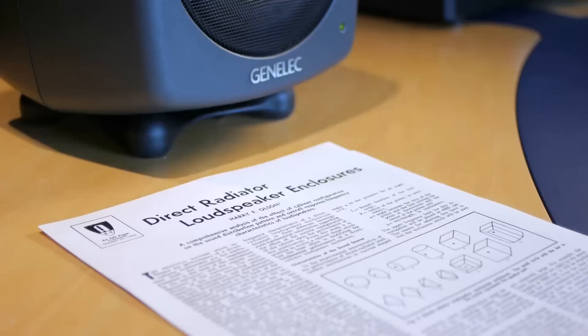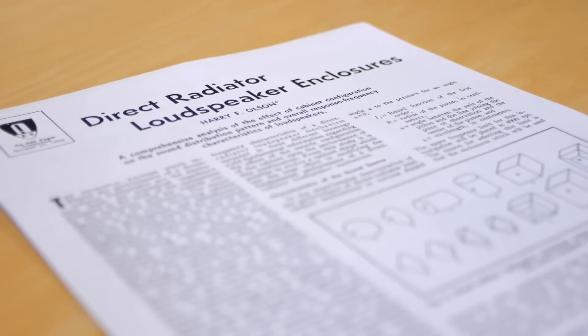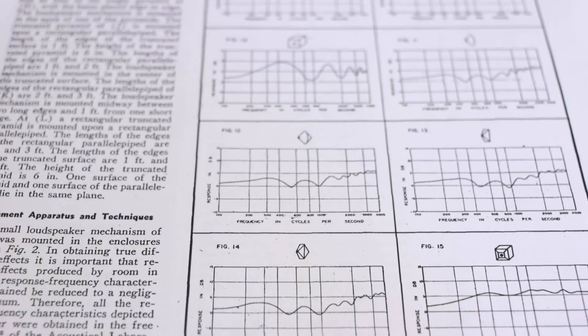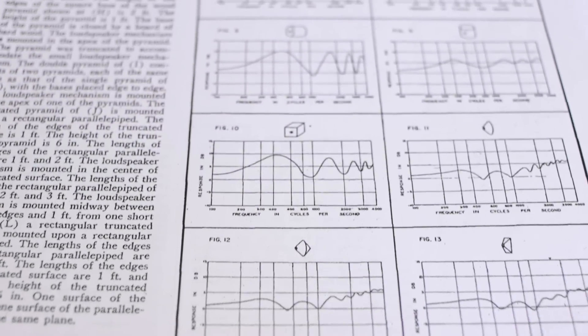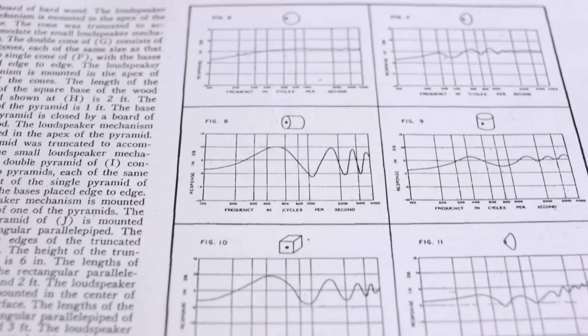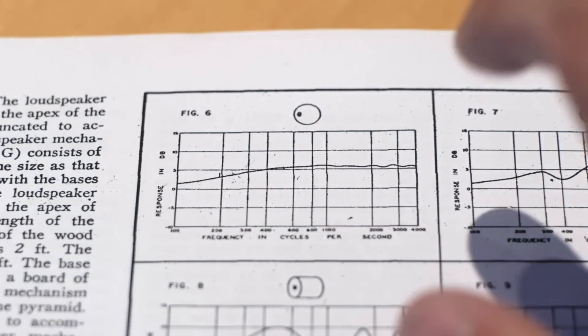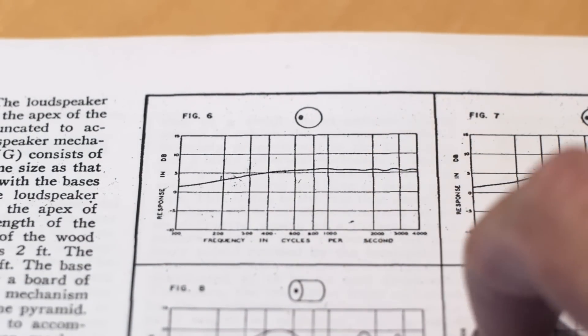The curvy 8000 series design stems back to Harry F. Olson's remarkable AES paper, 'Direct Radiator Loudspeaker Enclosures.' This was way back in 1950. Olson noted that in testing a number of different enclosure shapes, a spherical cabinet interacted the least with the driver's response and resulted in possibly the flattest frequency response.